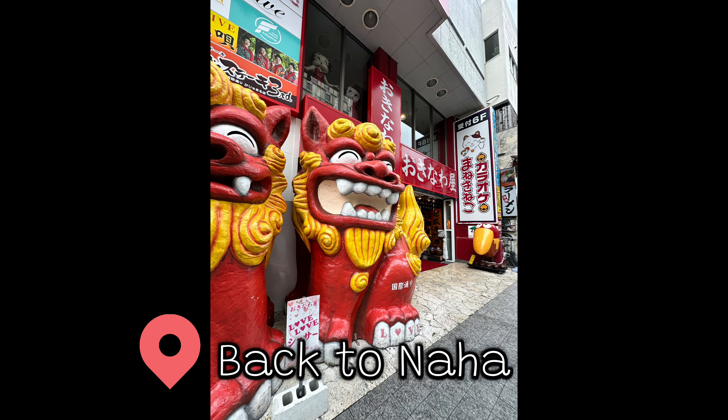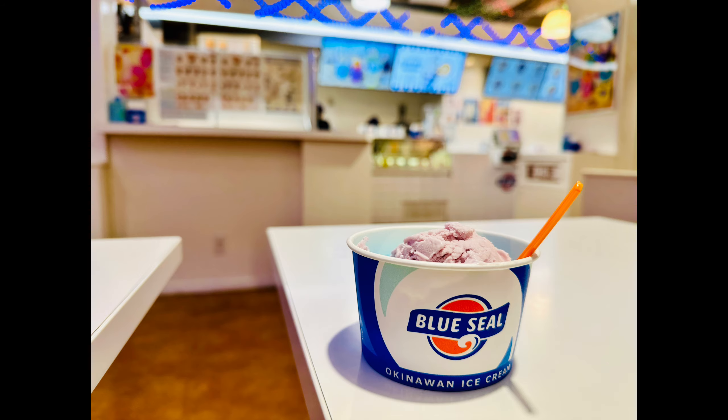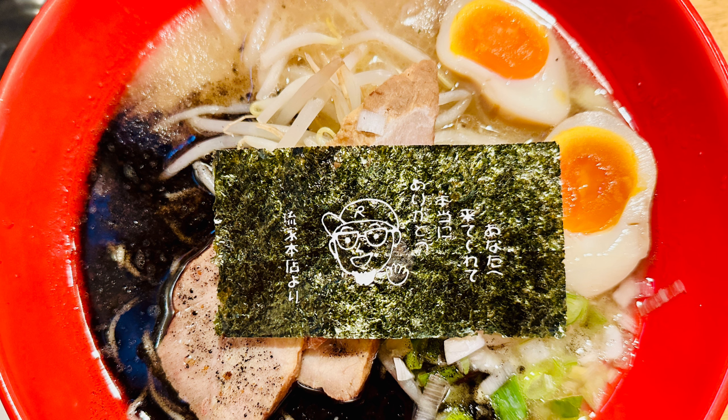After spending a good amount of time on Nagano Island, we're back in Naha and tried out the famous Blue Seal ice cream and this ramen place. The ramen was really good, and they even printed a message and the logo on the seaweed that says 'thank you so much for coming.' How cute is that?